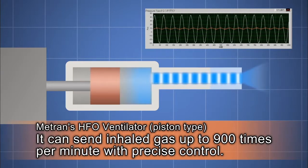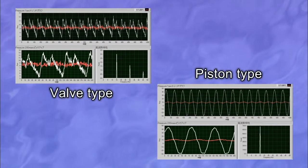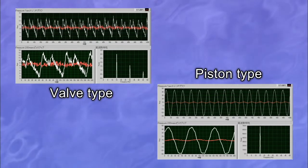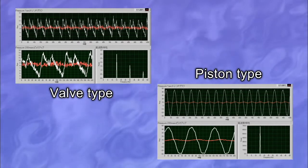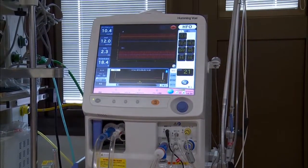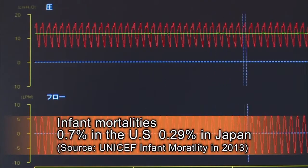Ventilation of up to 900 breaths per minute is possible. Compared to other ventilators, Metron's HFO ventilators can be precisely managed, and too much stress isn't placed on the tiny lungs of premature babies. Surveys show that infant mortality in Japanese medical institutions having Metron HFO ventilators is less than half of that in some countries.